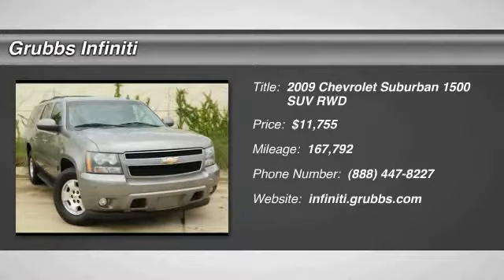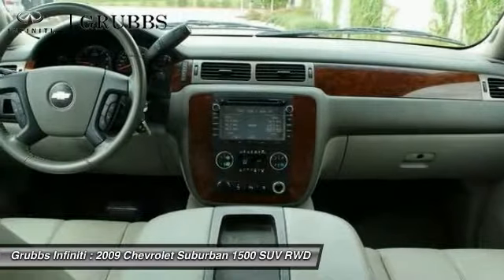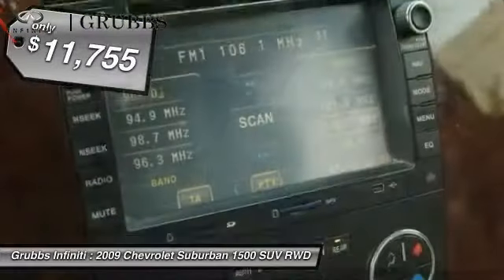Make a great choice today with the 2009 Suburban 1500. The Chevy Suburban 1500 hauls more passengers and cargo than anything in its segment — a fact not overlooked by those who need such convenience or capability — and is priced below $15,000.